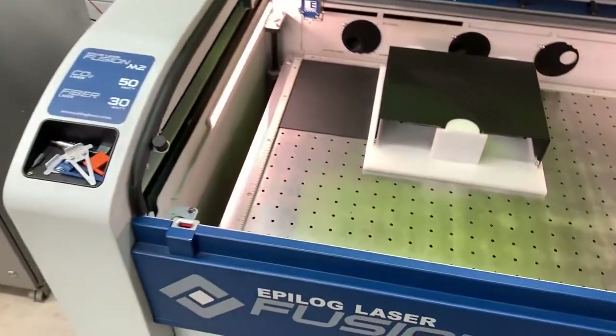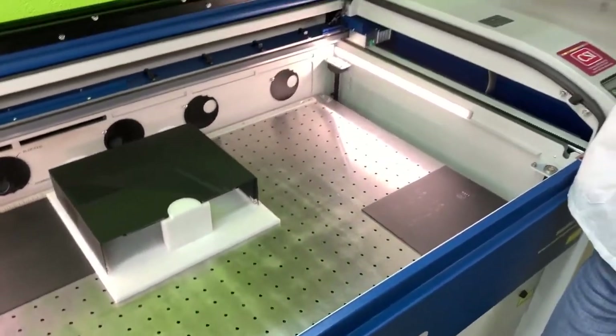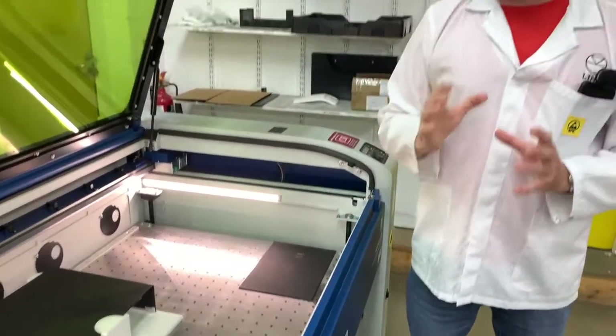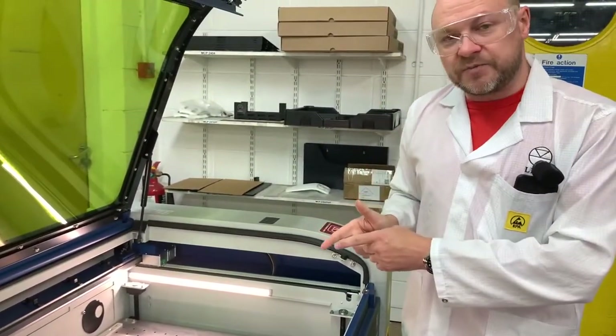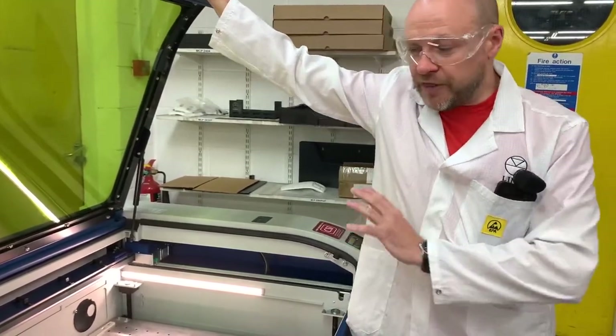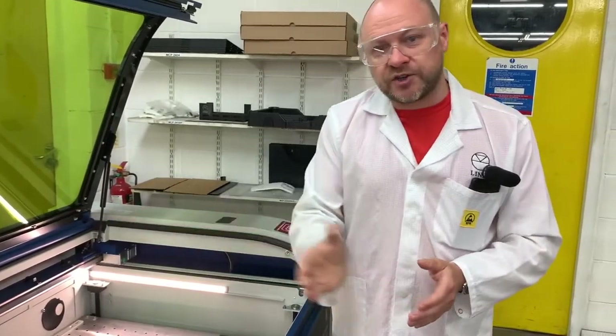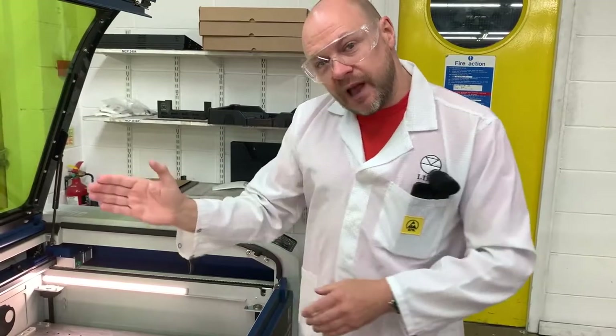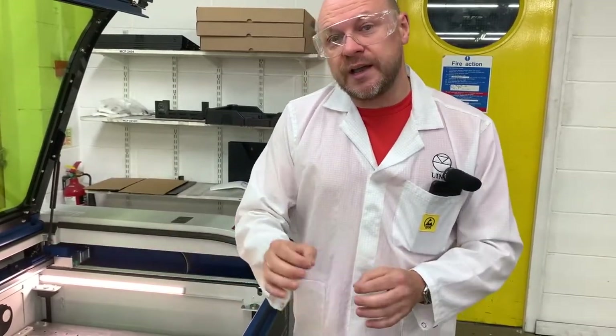This is our laser etcher. With many of our products we ink print the Linn logo and all of our artwork onto the product, but this machine is very different — this is a laser. Think of this machine a bit like an inkjet printer where a head passes across and leaves a deposit of ink on paper. In this machine, a head passes across the metalwork and the laser removes the paint layer to expose the aluminium underneath, thereby creating the Linn logo.